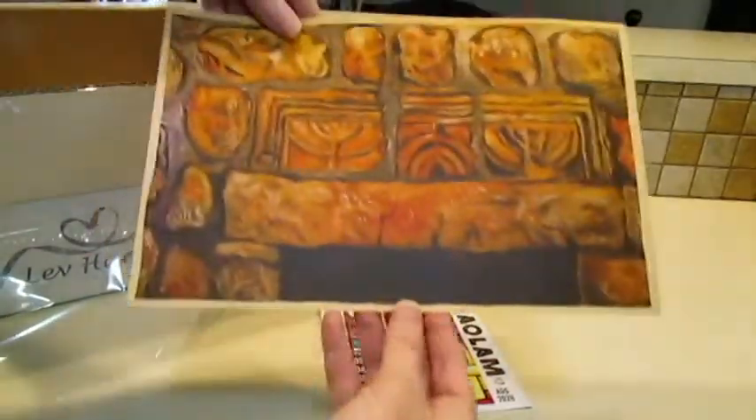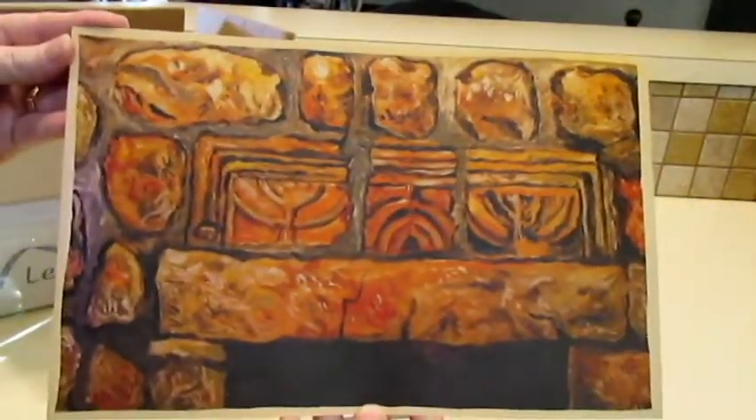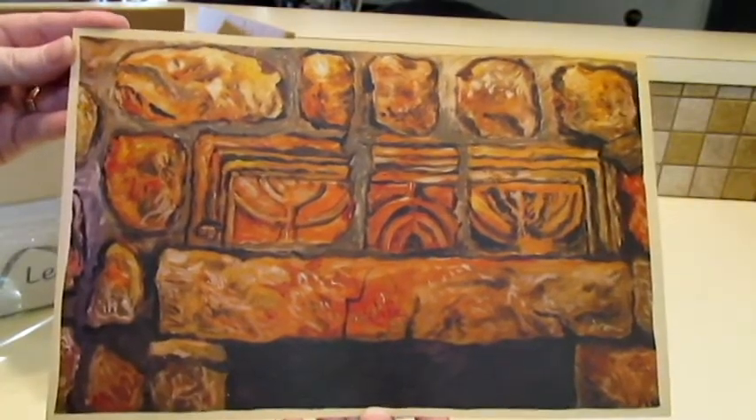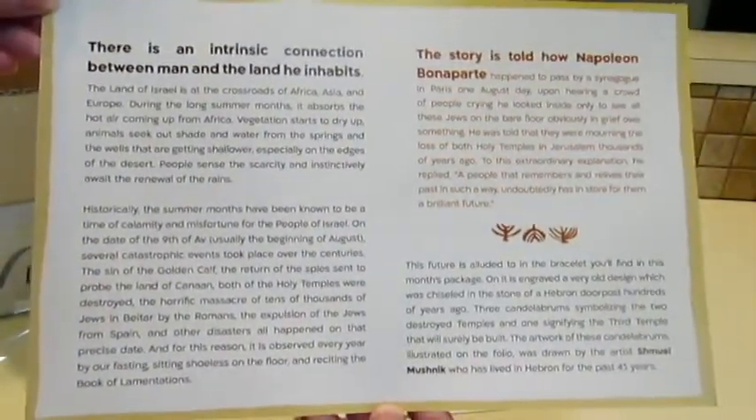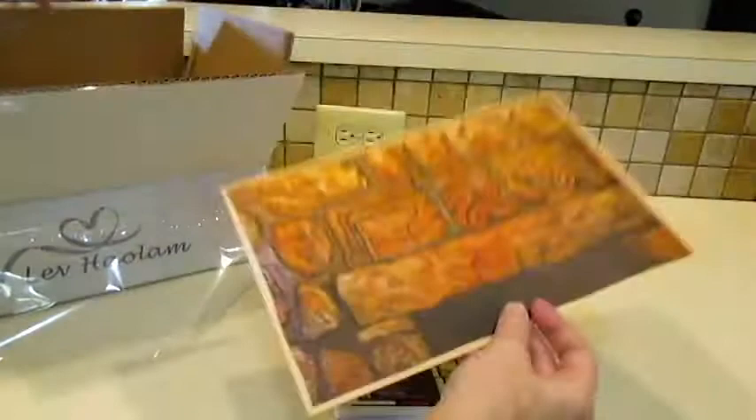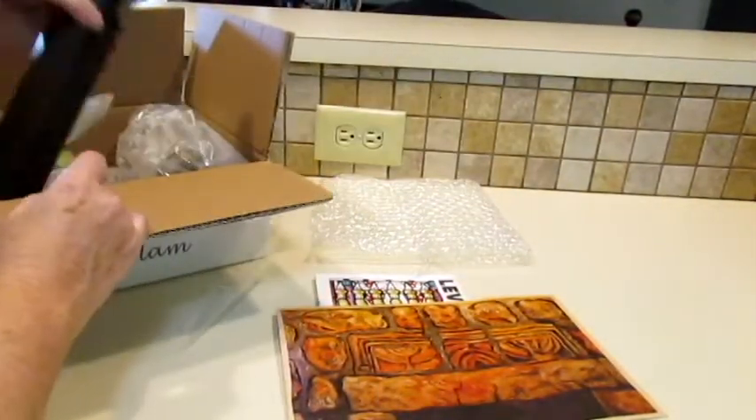Oh, that is beautiful! Let's see if you can see that picture on this side of the card. There's a little explanation — let's see what we have here at this time.